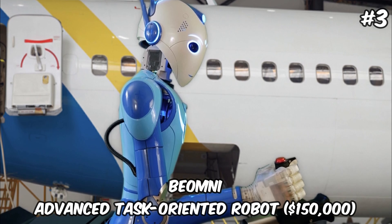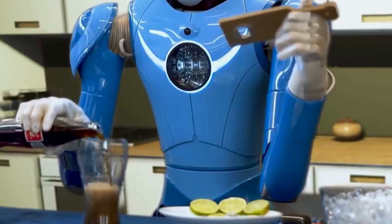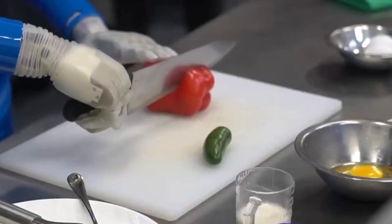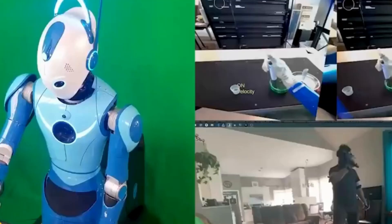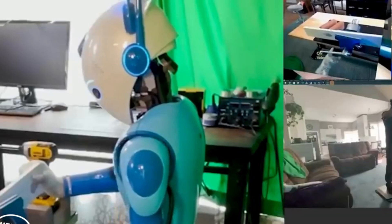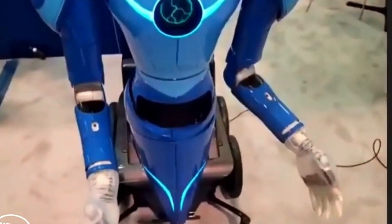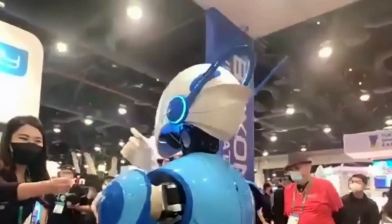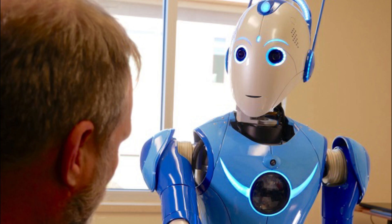Biomni — Advanced Task-Oriented Robot — $150,000. Biomni is a state-of-the-art humanoid robot priced at $150,000, designed to perform a wide range of tasks from simple household chores to complex medical procedures. Its advanced AI and machine learning capabilities enable it to learn and adapt to new tasks over time, making it an invaluable asset in both domestic and professional settings. Biomni's flexible design includes multi-joint arms and highly sensitive sensors, allowing for precise movements and interactions with various objects and environments. The robot's ability to operate semi-autonomously or be controlled remotely offers versatility in application, ranging from assisting the elderly at home to performing surgeries in hospitals. Its high cost reflects the cutting-edge technology and materials used in its construction, positioning Biomni as a premium solution for those seeking the most advanced robotic assistance available.